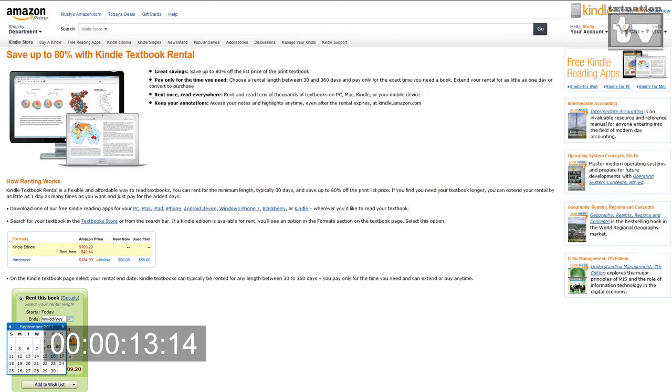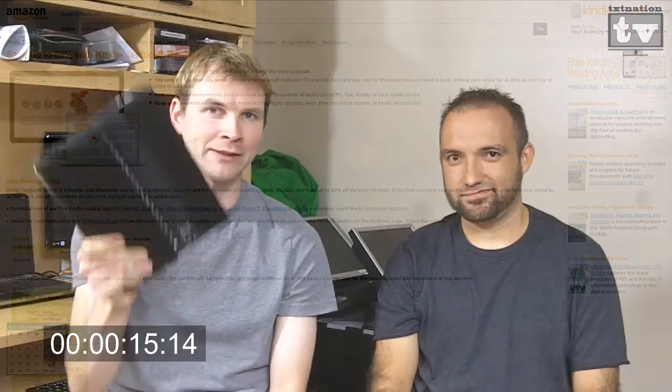I'm going to start with Amazon. Amazon now has textbook rentals. It's got that new Kindle coming out. So just rent your textbook through Amazon and have it on that new Kindle.